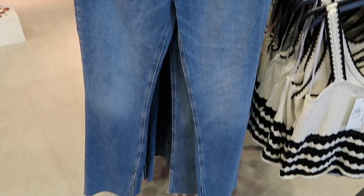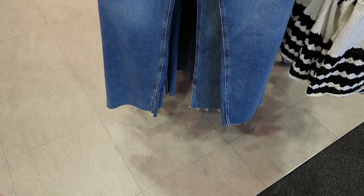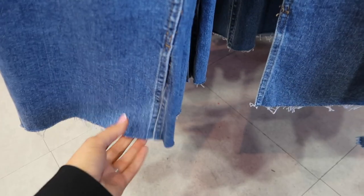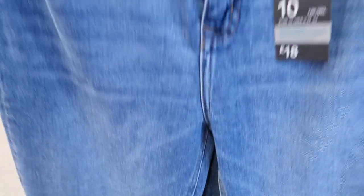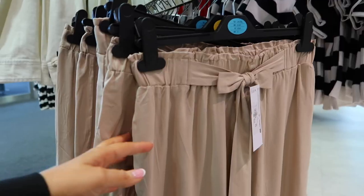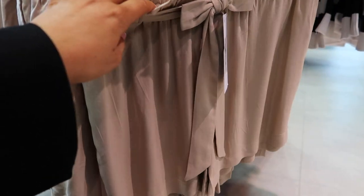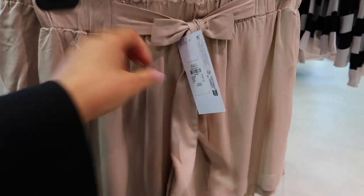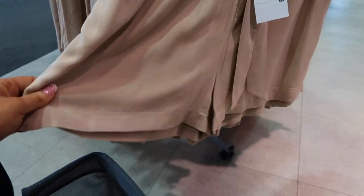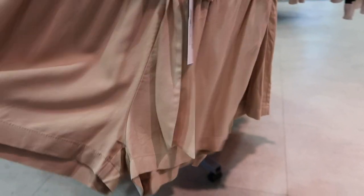I really rate Primark jeans and these are the wide leg high waist jeans. These are the perfect colour for jeans and a nice top especially in summertime. They have a raw hem as well so if they're too long you can just cut them yourself. They have a split seam at the bottom and they are £18 - really nice jeans and a nice top kind of vibe. They also have these soft tie waist shorts with an elasticated waistband for £6, perfect to throw on in summer by the pool with a bodysuit or swimming costume.